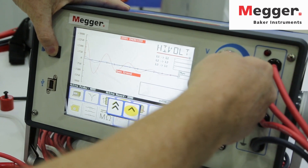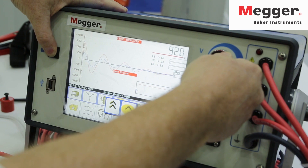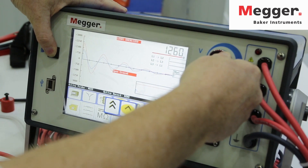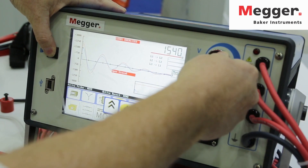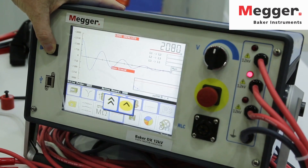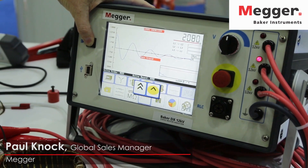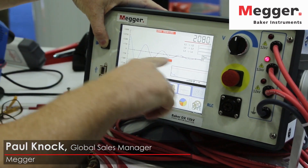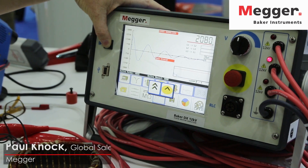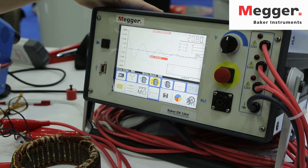Now moving on to the next phase — starting from zero again, increasing the voltage up gradually until we start seeing some fluctuation, or not if the motor is in good condition. You can see here we've got another phase that is balanced, there's no issue, there's no movement on the coil whatsoever. So we're going to move on to the third phase.